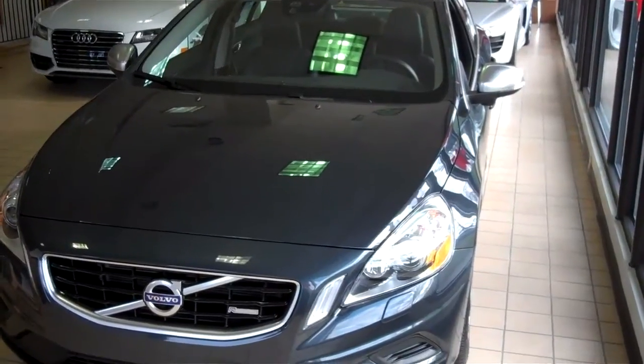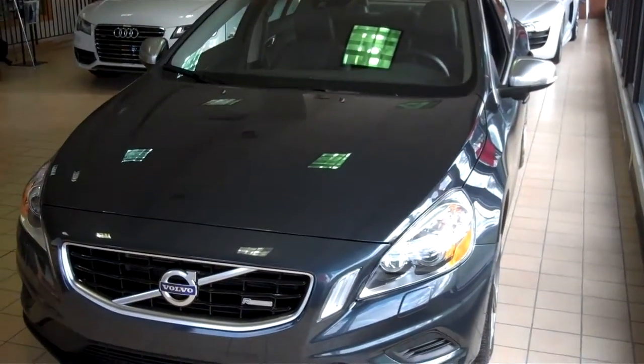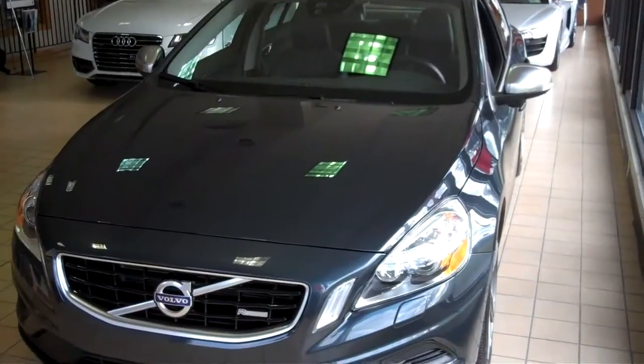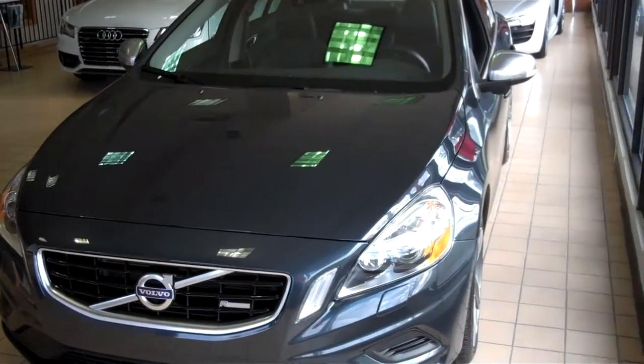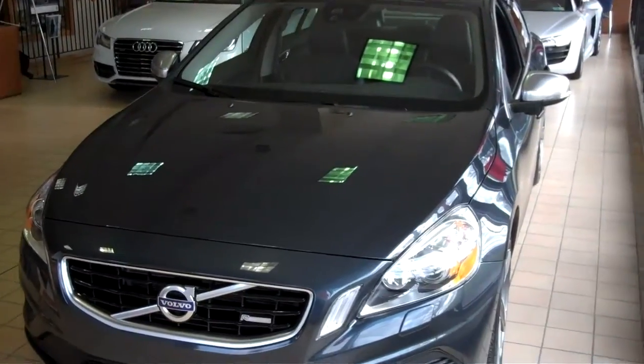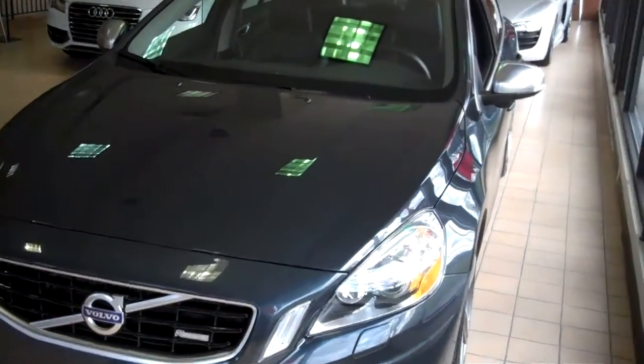This is Matt from over at Volvo State College. Just wanted to send you out a video of the car. It was used in the Twilight movies. Volvo.